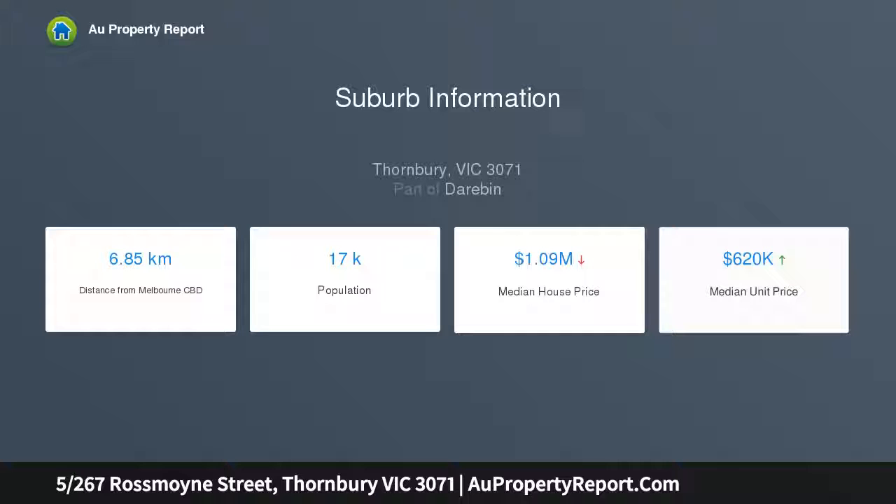Positioned near everything from parks to schools, transport, cafes and shops, it delivers a desirable lifestyle. Situated in a secure boutique building of only 8 residences.